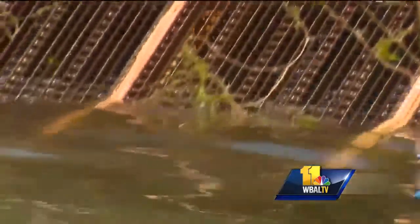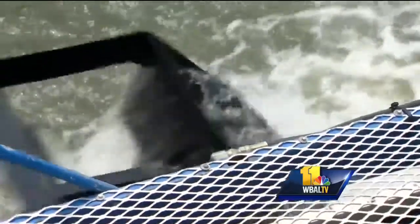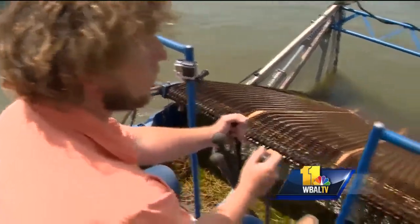An ingenious if clunky underwater lawnmower. The job takes an hour around private boat slips, a full day for a marina. Chad's clients include seven marinas and 60 homeowners. The goal is to improve recreation in Middle River.